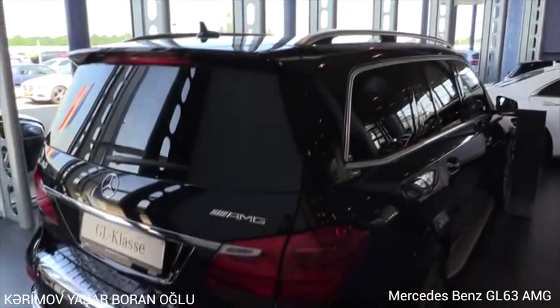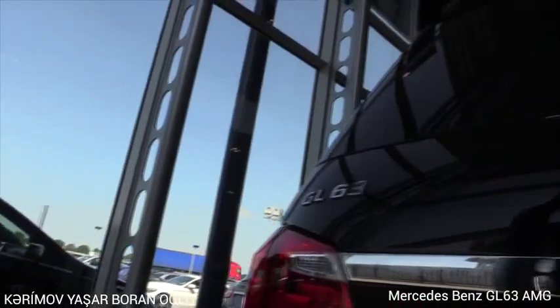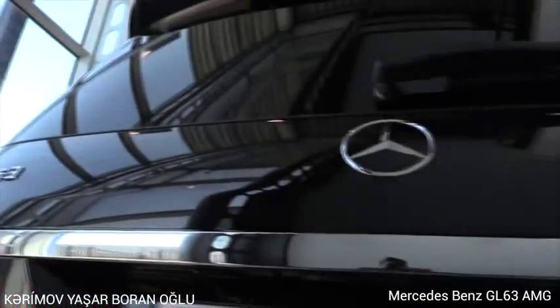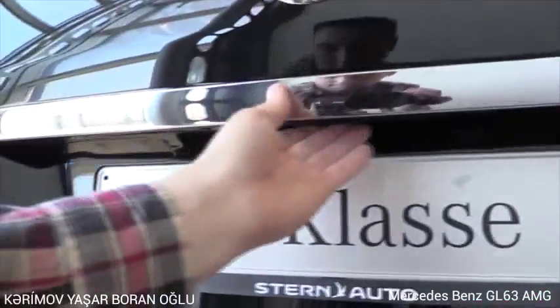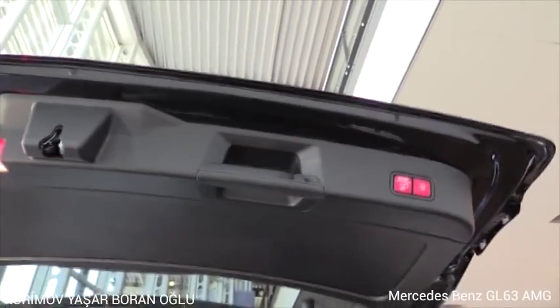With the full leather interior design, and a rear view camera.